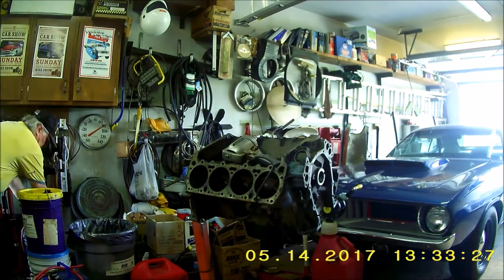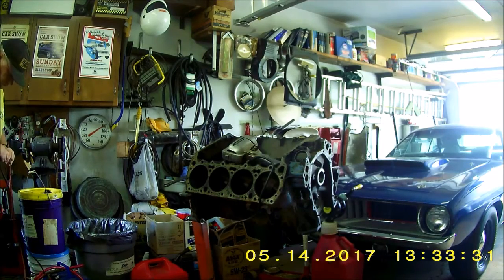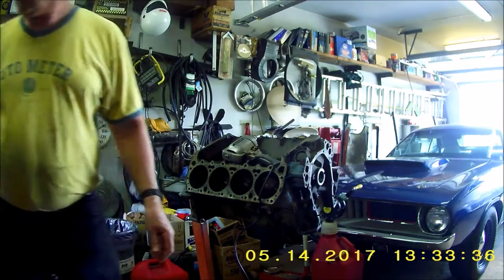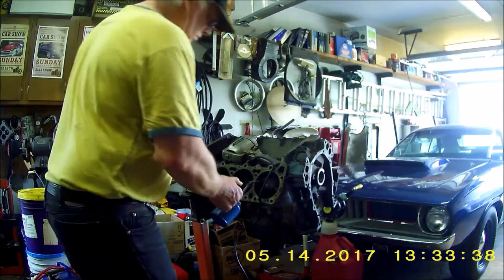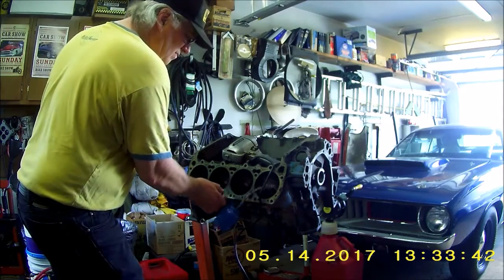I've never driven the car before. You drove it, so why don't we take it for a ride right now? Just in case, you're going to teach me on a speed shift. I had never driven the car myself before, so I wanted to make sure that I was familiar with the way to change the gears and double-clutch the car.